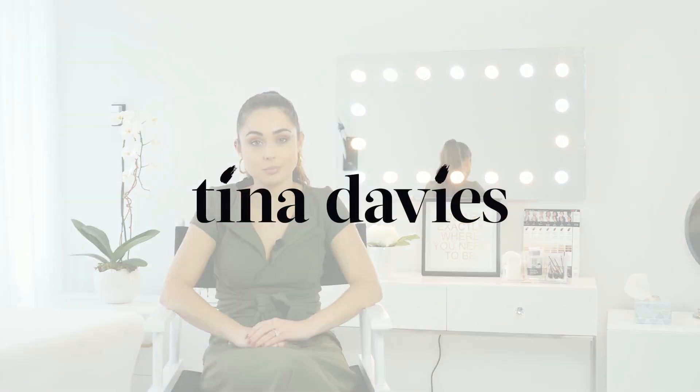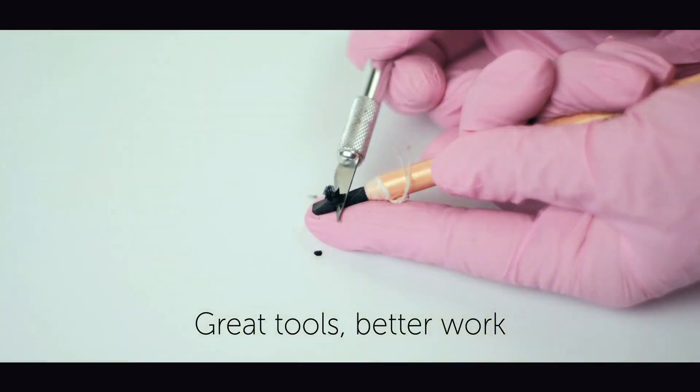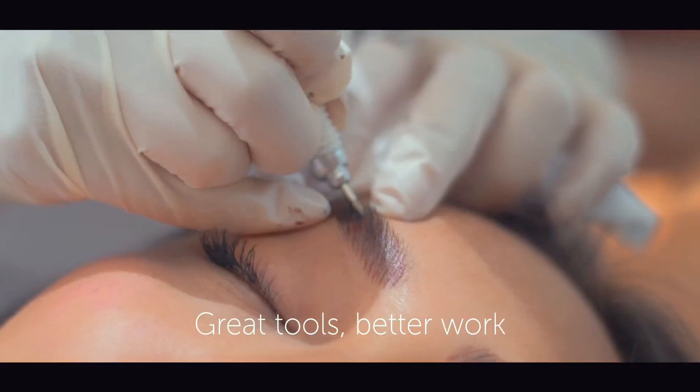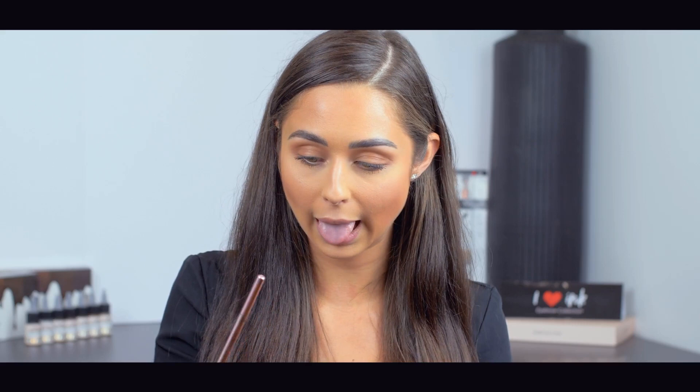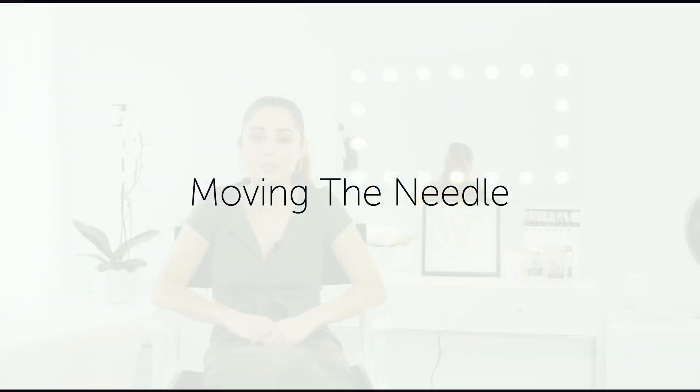When it comes to bloodborne pathogens, there are many best practices that you can start to implement into your workflow to prevent any bloodborne pathogen risks. Here are some workplace controls that you can start implementing to prevent the risks right now.